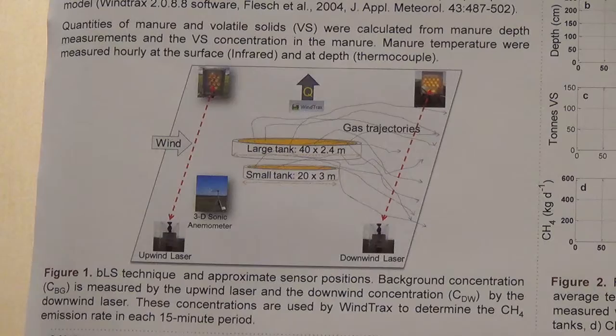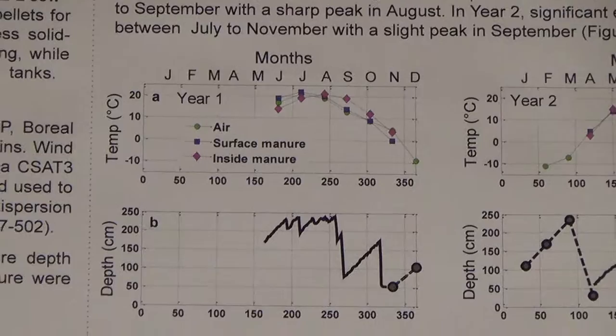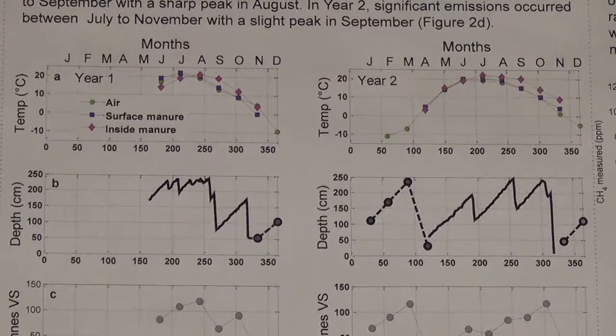As you can see in this figure, from July to November, the manure temperature was higher than the air temperature. That means using the air temperature for modeling can underestimate the emission calculated using the model. You can also see that the manure stored in the tank and the volatile solids were higher, with the maximum in August in year one and the maximum in October in year two.